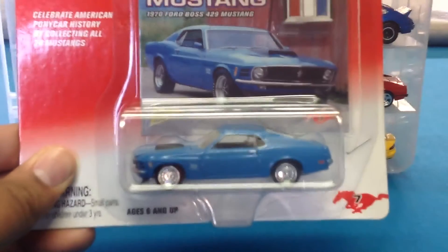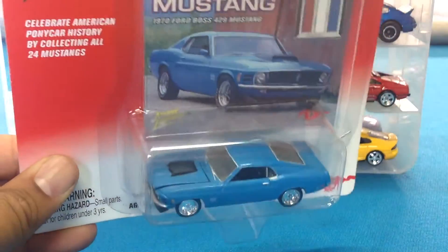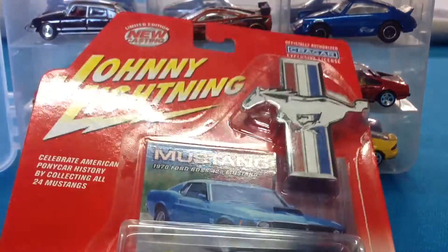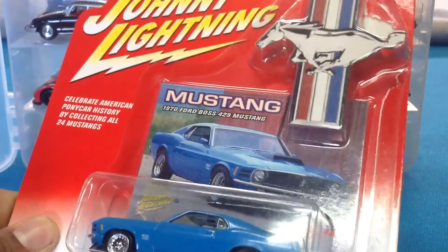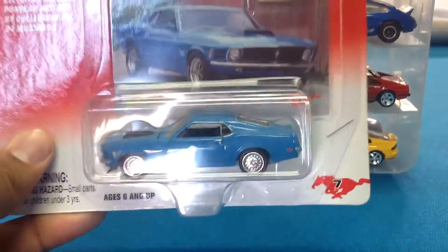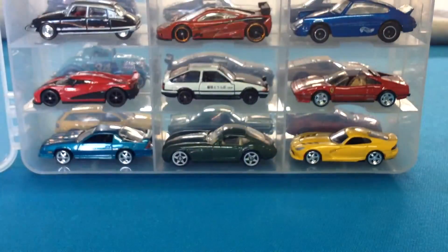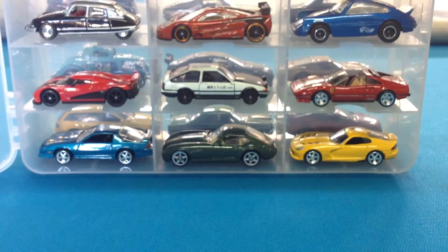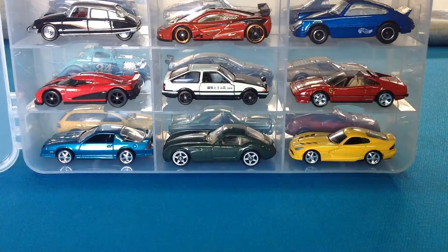Minor gripe here, you guys: be careful about eBay sellers. Notice the large staple there — this thing is covered in dust. The eBay seller sold this as new, said some shelfwear. They repackaged this, the car is covered in dust, very disappointing. But it's a sweet casting, it's like two bucks so I really can't complain — but you should represent things as they are. Integrity counts.